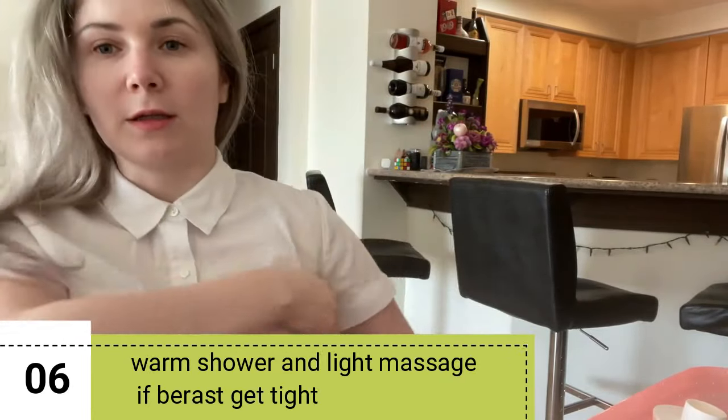When the milk comes in you might have a tight, full feeling in your breasts. A warm shower will help you release it, and you can also do a quick circular massage — just go round and round and it does release the tension.